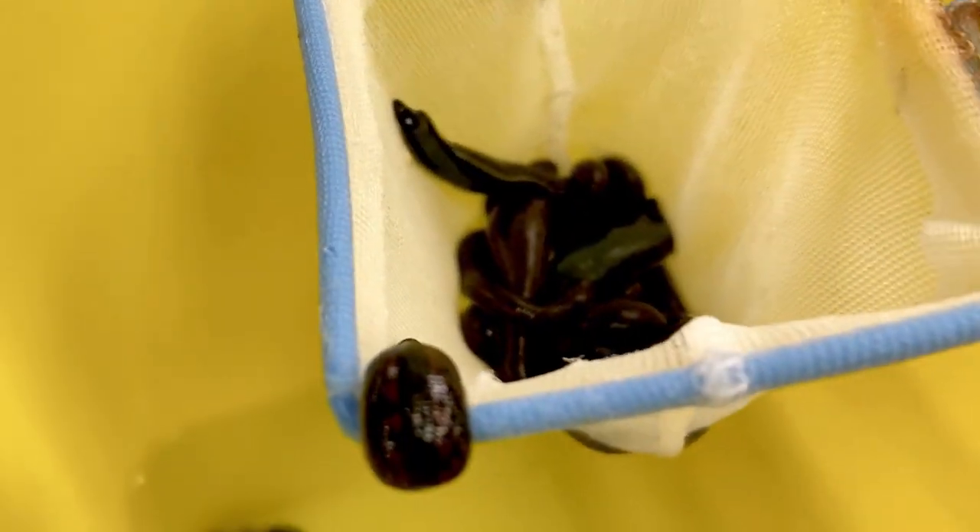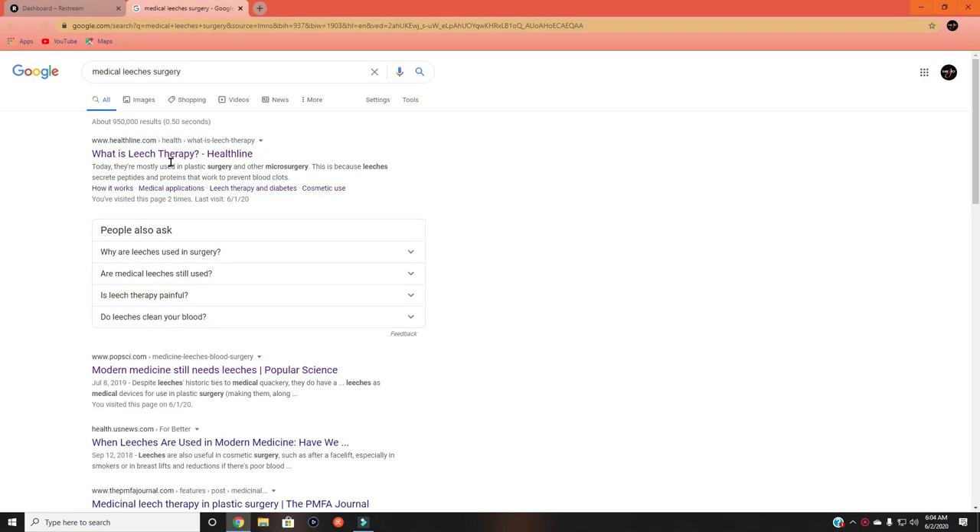They just sit there and wait on the action — wait to be called upon, wait to be picked up. Leeches are very harmless; they just want to suck blood. That's it. And when they're done, they leave.